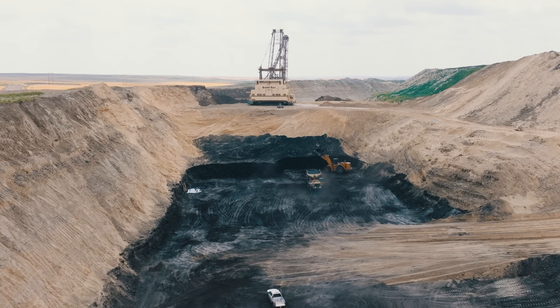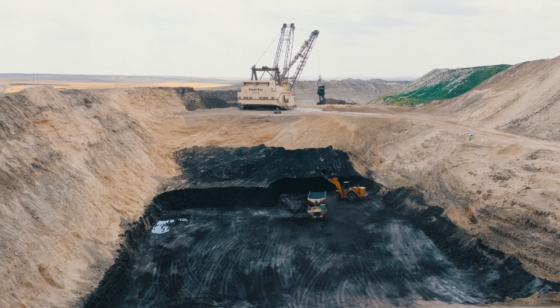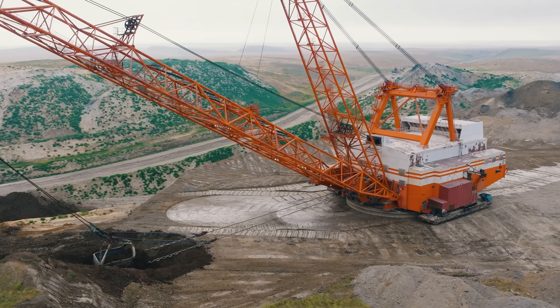The draglines dig what is called a box cut — a long rectangular cut where coal is extracted — spoiling or dumping overburden into adjacent mined-out cuts for reclamation.